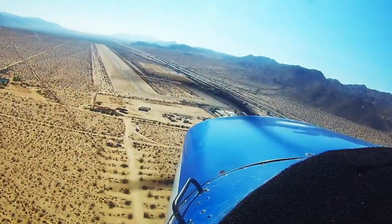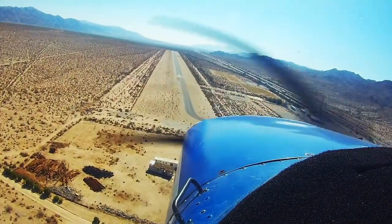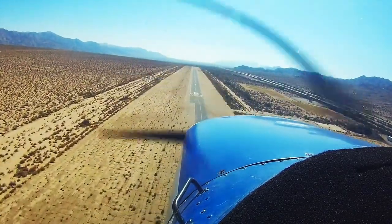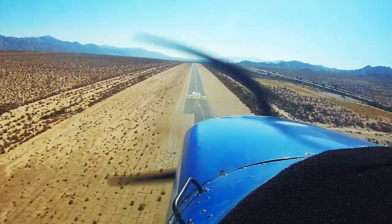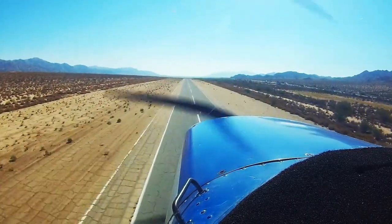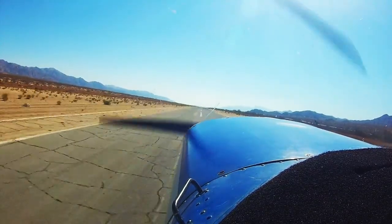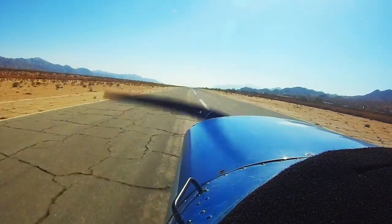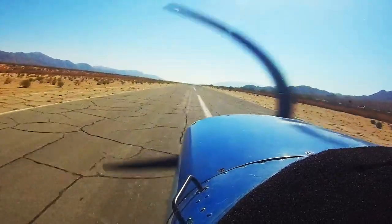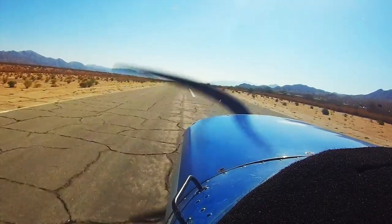Chiraco 212 is on final for runway 6, Chiraco. A little rough on these desert runways.